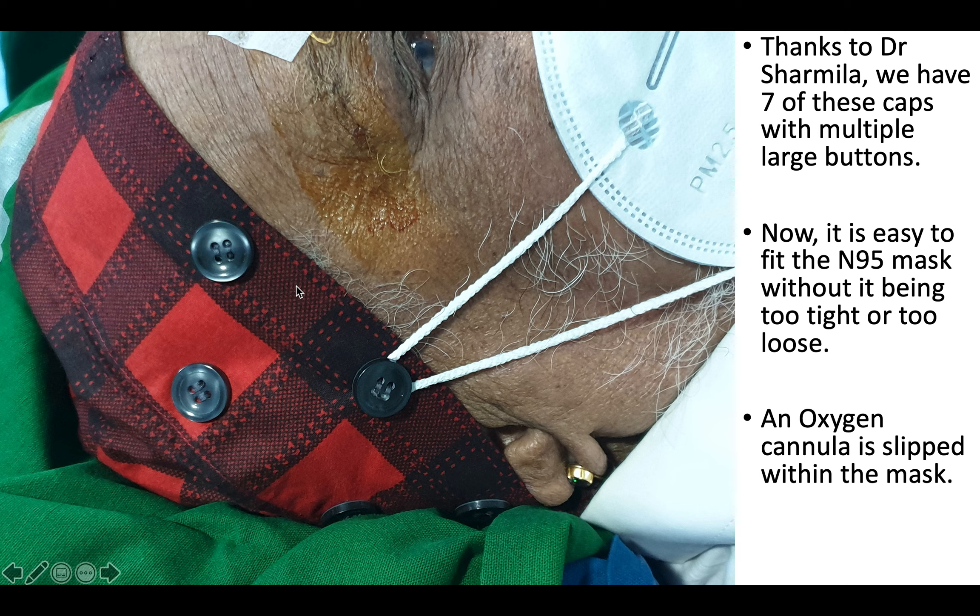Here is a closer view of the head scarf with multiple buttons. Those with a small face need to put the mask loops through two or three buttons, while a person with a large face attaches them to only a single button. The oxygen cannula is slipped inside. If your patient has a beard, please ask them to shave before coming for surgery — a thick beard is an indication for cancelling cataract surgery because we cannot apply a well-fitting mask to a bearded face.